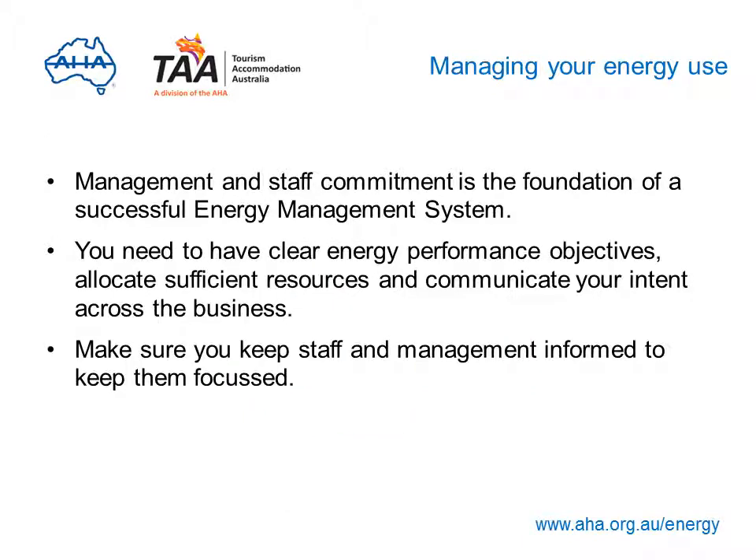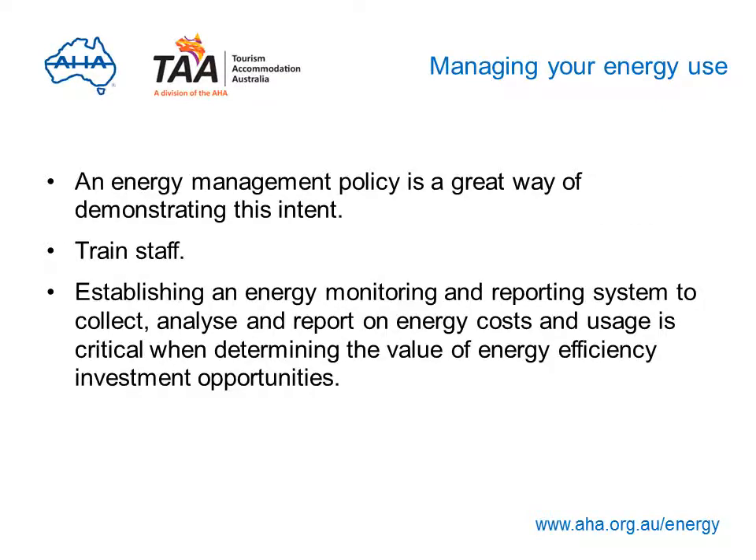Management and staff commitment is the foundation of a successful energy management system. To establish energy management as a business priority, you need clear energy performance objectives, sufficient resources, and communication of your intent across the business. It's important to keep employees and management up to date to keep the focus alive and drive for better results. Introducing an energy management policy is one of the best ways to solidify your business intent. Train and retrain staff on your policy and energy management system, especially to accommodate staff turnover, make it part of your induction process and post it on your notice board alongside workplace health and safety policies.